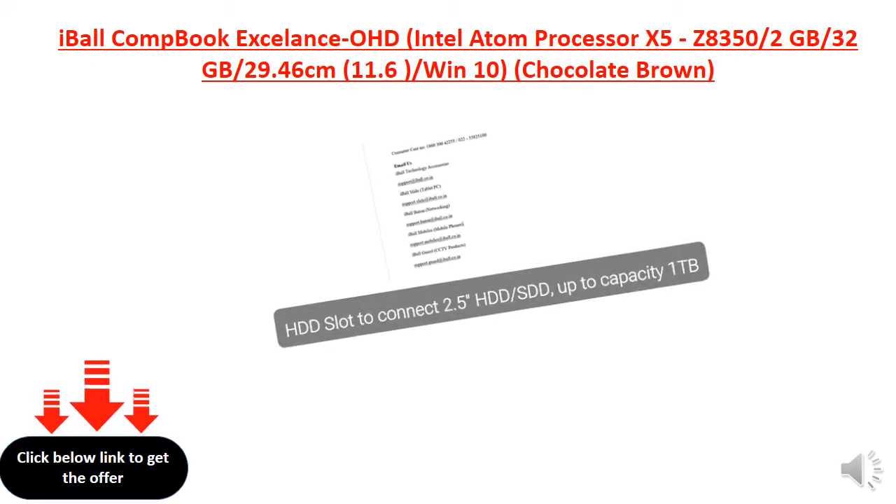HDD slot to connect 2.5 HDD or SSD, up to capacity 1 TB.